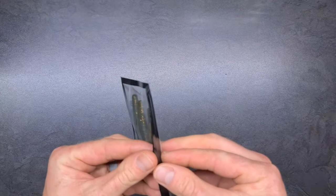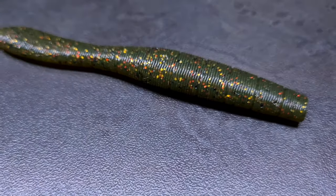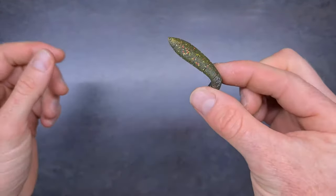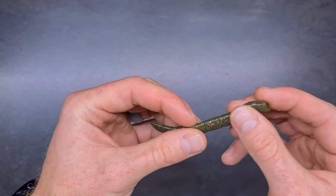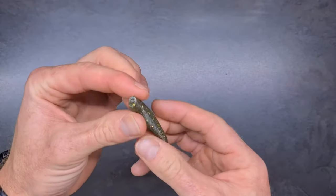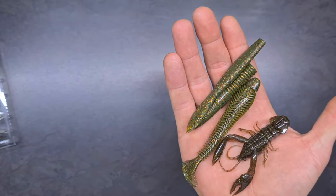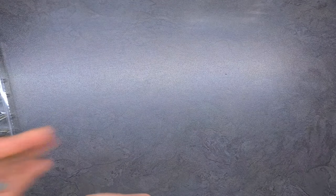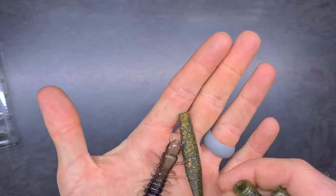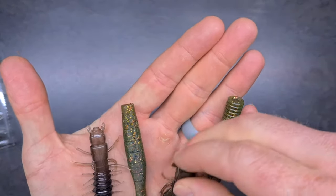The last one is called the Leech, 3.8 inches, also in the Fusion color. This could work well on a dropshot, you can use a shaky head, you can use a Neko rig. Again the stretchy plastic — don't let the price scare you off. The Winnows are 200 Rand for five. If you look at other paddle tails, you'll pay around 120 Rand for the same amount, but these will last you five times more. So it's worth the extra money.